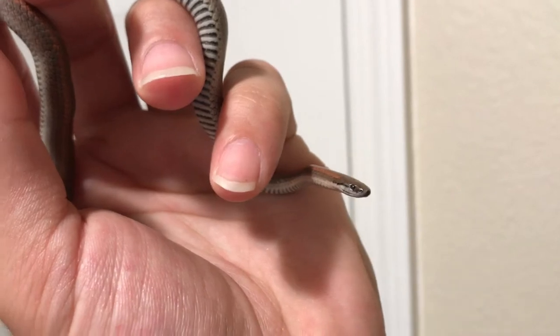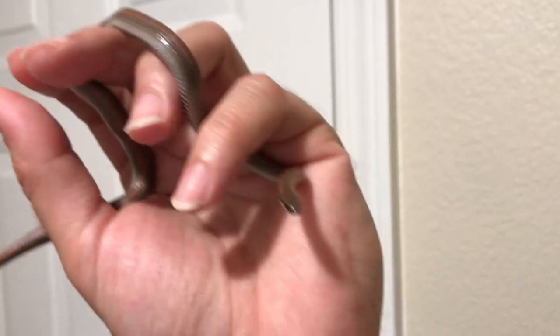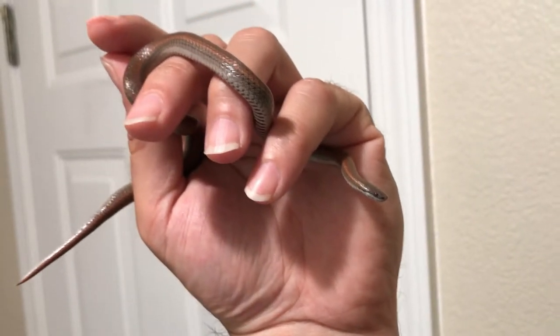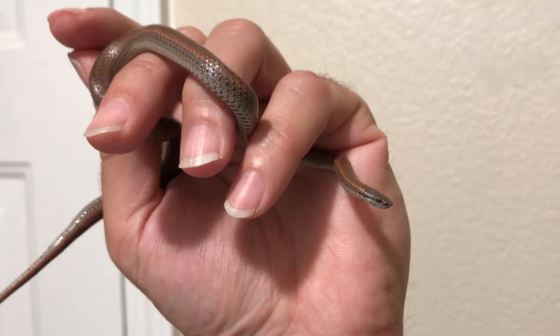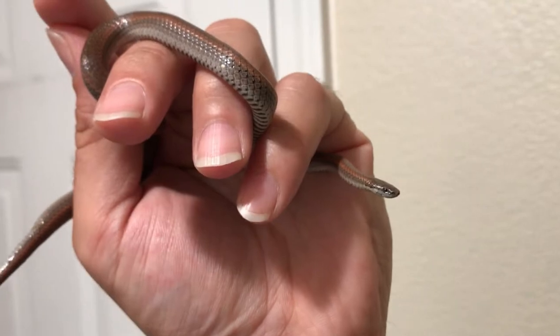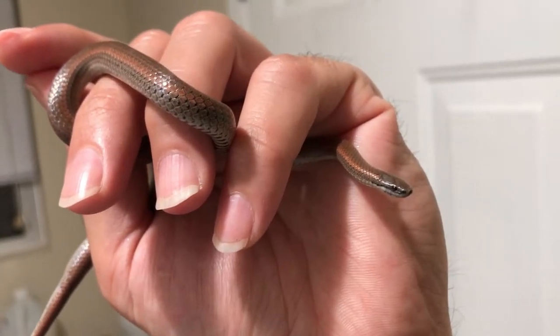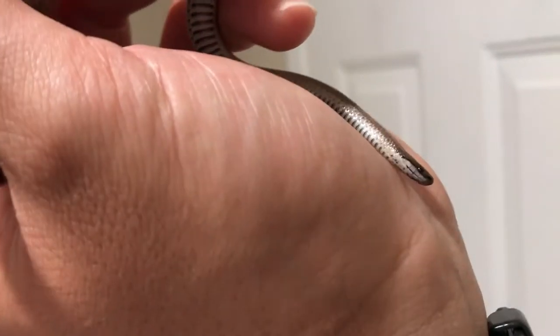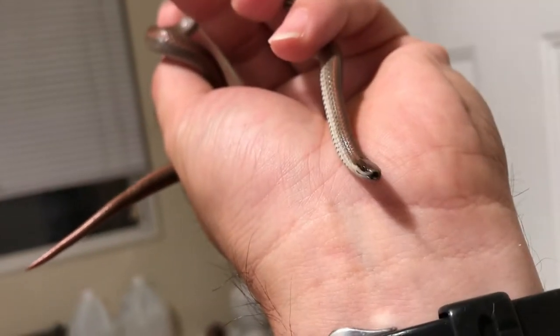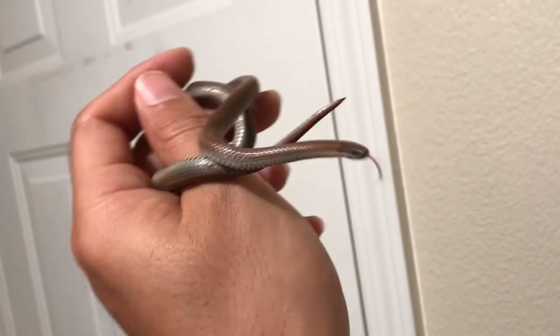Somebody who stumbles upon this video is gonna want to take that home and keep it as a pet — but no, that's wrong. This creature had millions of years to evolve in this ecosystem. Even though people have built their homes here, let them live. They do a much better job as a functioning component of the ecosystem than sitting in a terrarium in your bedroom. I love snakes — so I'm going to do the right thing and let it go.